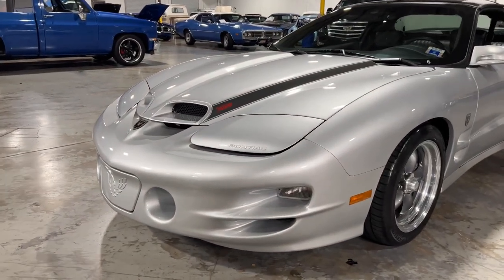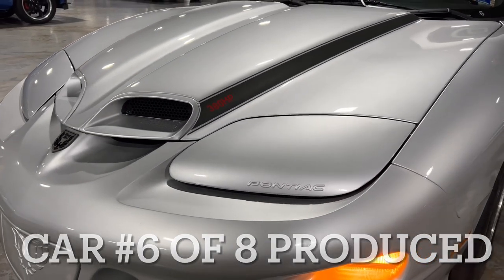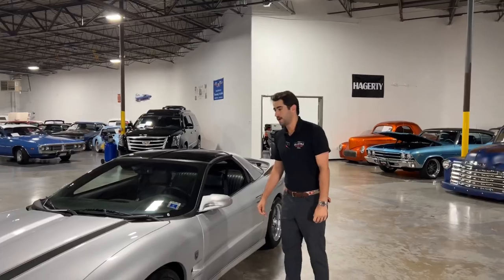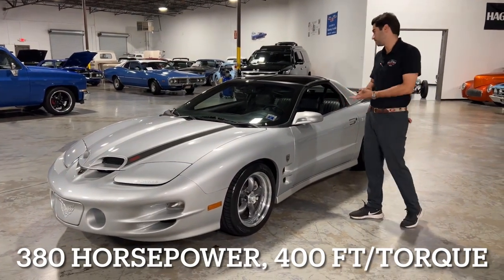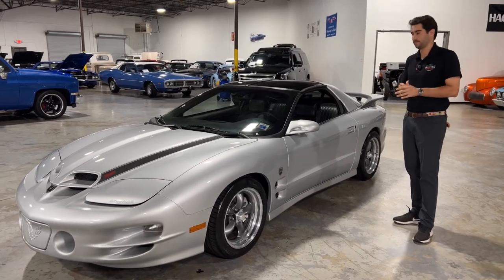Carl Black teamed up with Pontiac in 2002 to put together this beautiful Trans Am, and as you know, this is the last year of the Trans Am. They combined to add the LS1 under the hood with 380 horsepower and 400 foot-pounds of torque. This car is just gorgeous — pretty much a four-door Corvette in a Trans Am.